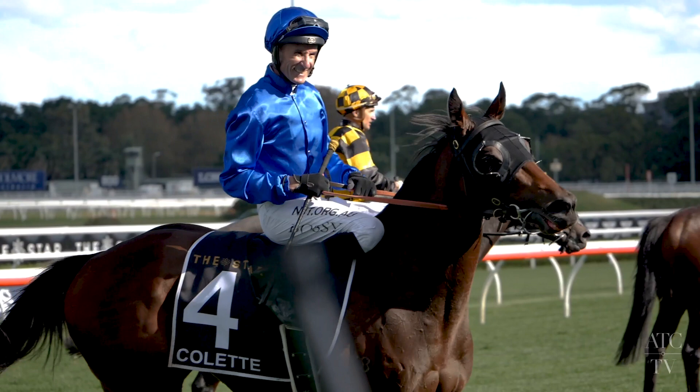It was great morale being able to get a Group 1 over the Carnival, which is such a highly competitive two months in Sydney racing. We had the elements of the COVID virus and we had wet tracks for three or four Saturdays in a row. Everyone was in the same boat, but it was hard work.